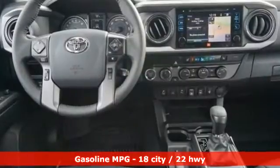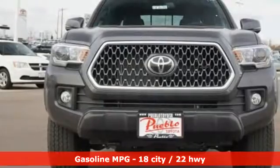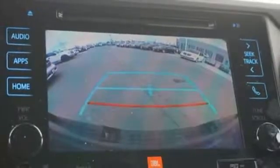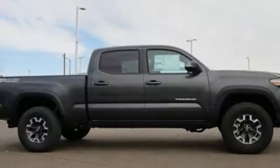Automatic transmission, electronic shift on the fly, aluminum wheels, streaming audio, wireless phone connectivity, manual tilting steering column, trailer hitch receiver, 4-Wheel Drive, auto-dimming rearview mirror, and V6 engine.